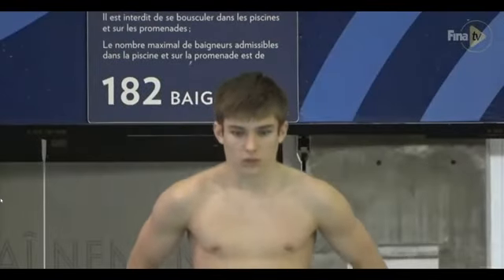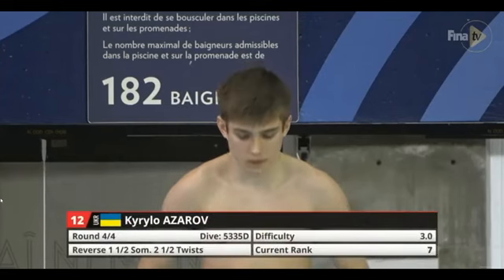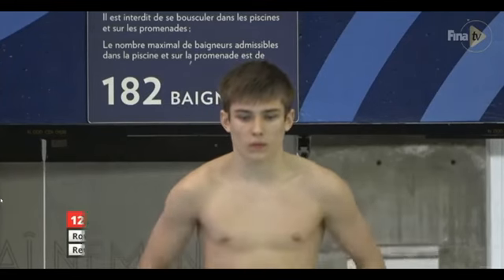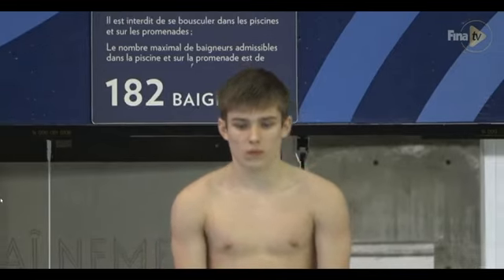There are some eights, there are some eight and a halves — that's what we like to see. 73.5 on that dive, that's the highest score we've seen. Reverse one and a half with two and a half twists — this is a 3.0 degree of difficulty. This is an advantage for him going into the last round with a higher DD. If he hits it, he'll be comfortably in first.